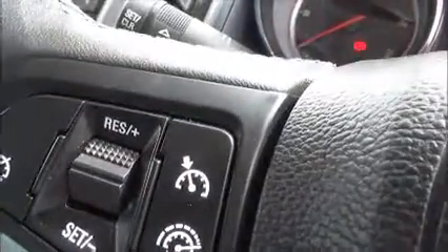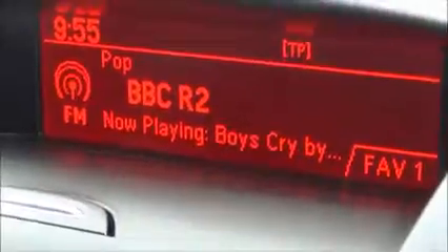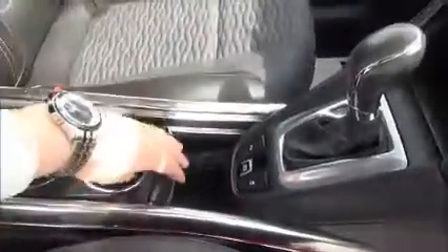There's an onboard trip computer, three-spoke leather steering wheel with audio controls, cruise control and speed limiter. The infotainment system is a single slot CD player with AM, FM and DAB digital radio. There's air conditioning, USB and AUX auxiliary for iPods and music devices, a 12 volt power supply, electronic handbrake and lots of storage down the centre console.